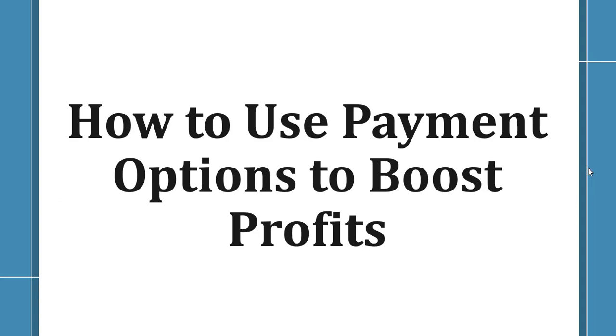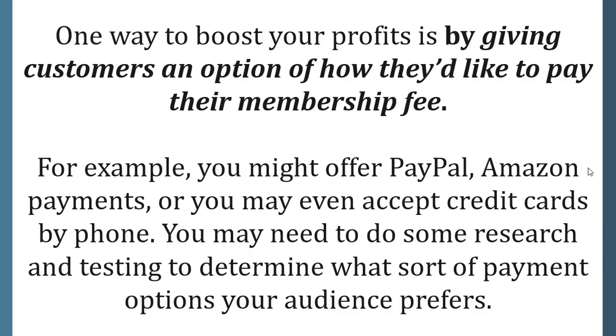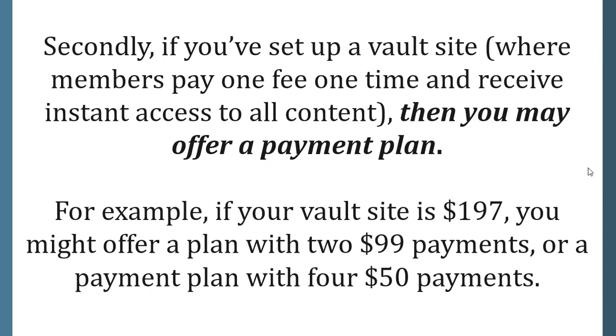How to use payment options to boost profits. One way to boost your profits is by giving customers an option of how they'd like to pay their membership fee. For example, you might offer PayPal, Amazon payments, or you may even accept credit cards by phone. You may need to do some research and testing to determine what sort of payment options your audience prefers.